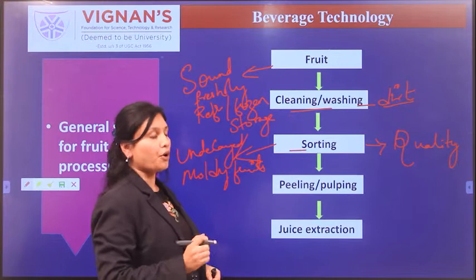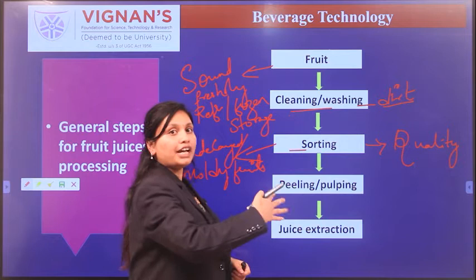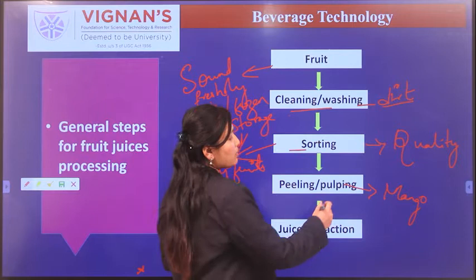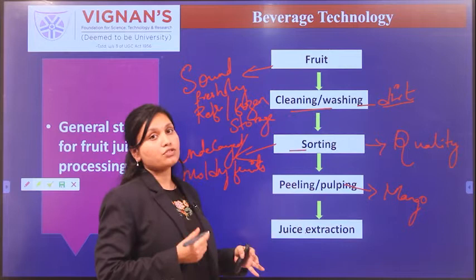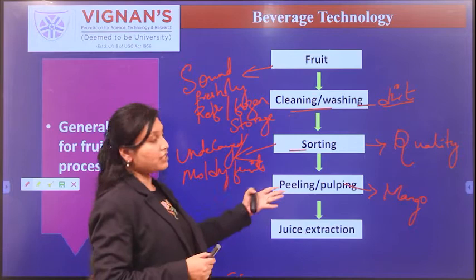After sorting, the fruit is subjected to peeling and pulping, which is optional for various fruits. For mango, strawberry, and pineapple, pulping is required prior to juice extraction. After pulping, the next step is juice extraction, where the pulp or prepared fruit is subjected to extraction.